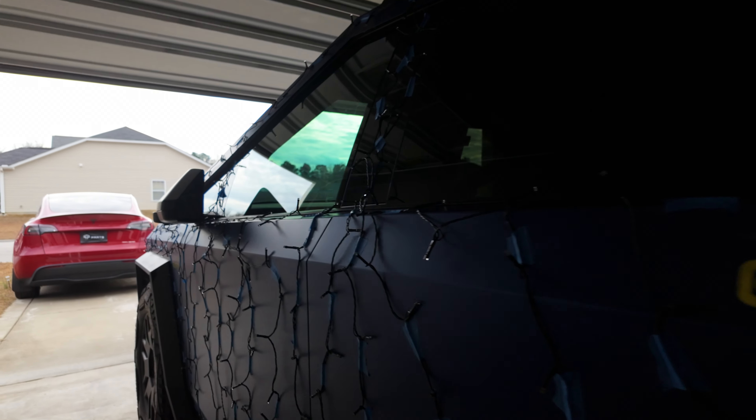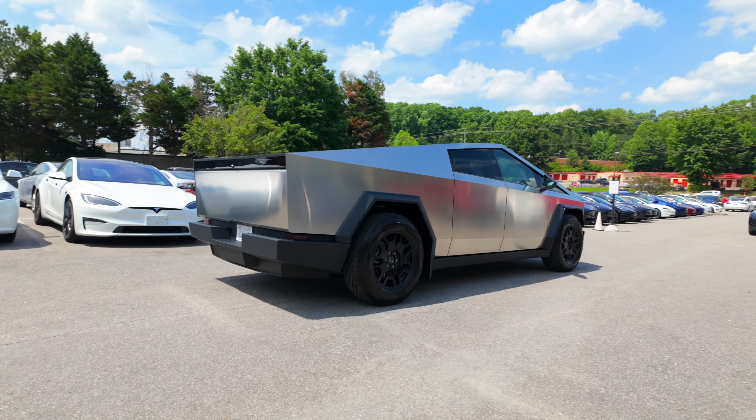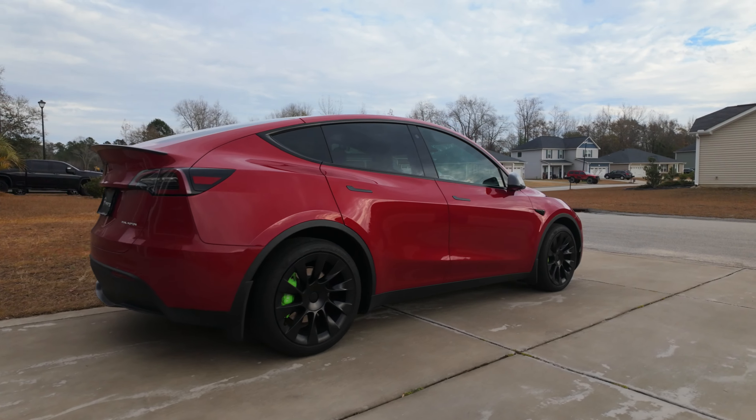The 2024 Tesla holiday update is finally here — but not on the Cybertruck and the Model Y. Tesla always goes big with these holiday updates, and this new one is going to make your Tesla a whole lot better. Let's go check them out on my Model Y right here, which is the 2023 model year.